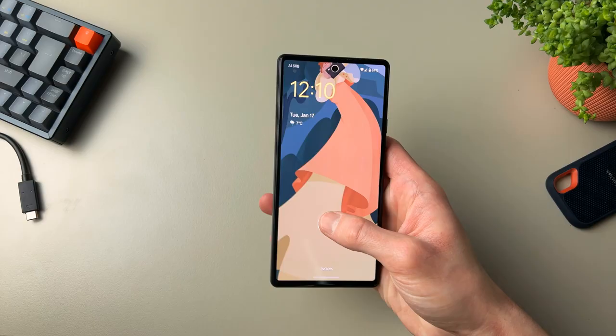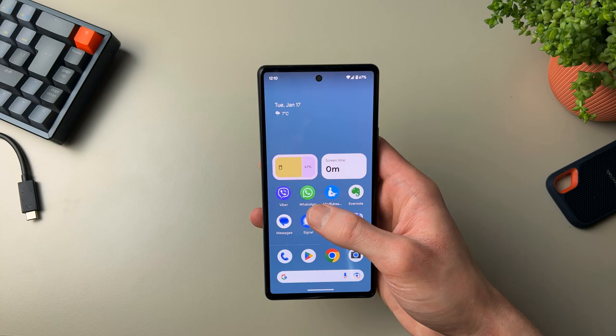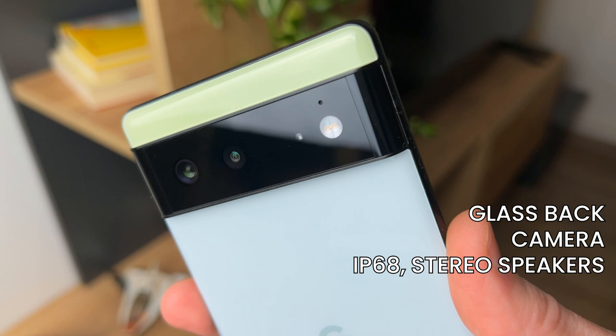This phone still has all of the features of a true flagship phone over a year after its release: glass back, aluminum frame, great cameras, IP68 rating, wireless charging, and great longevity when it comes to software updates.